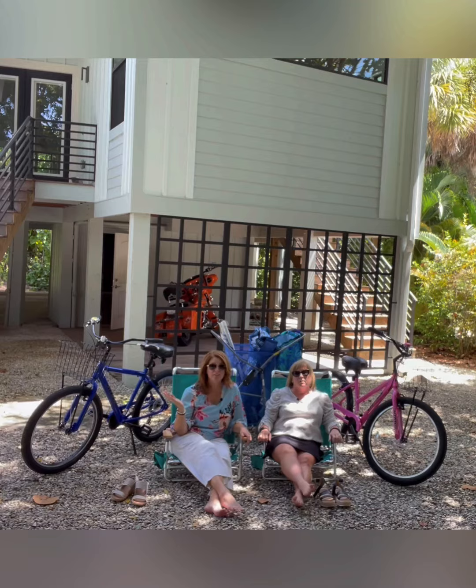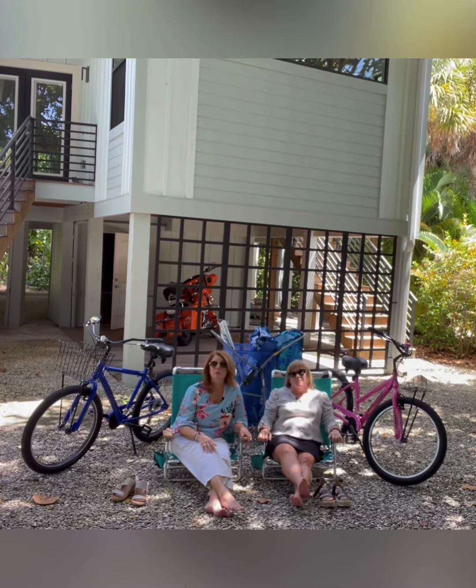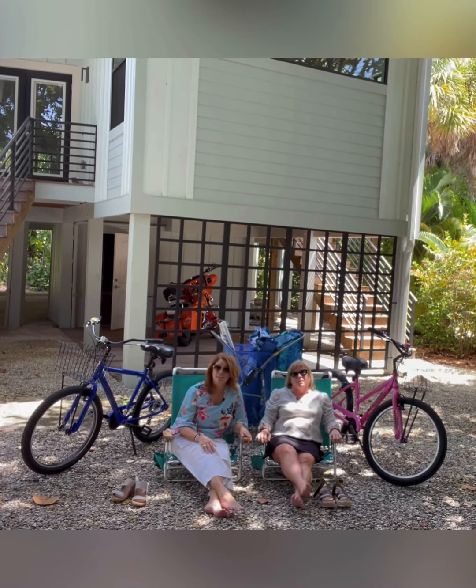So just bring your suitcase, your clothes, and your swimming suit, and come enjoy this amazing home. And as always, remember to live your best life barefoot!